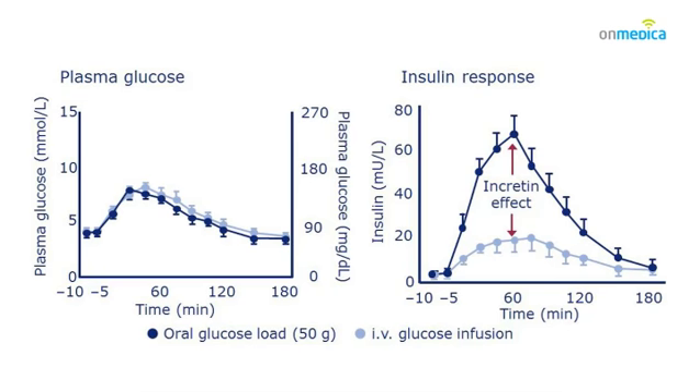But what he noted was that the insulin secretory response was very different on the two occasions. There was a 70% increase in the amount of insulin secreted in those who received their glucose via the gut compared with those who received intravenous glucose.